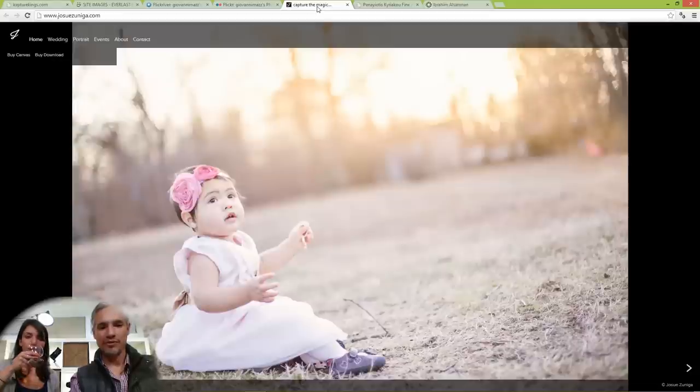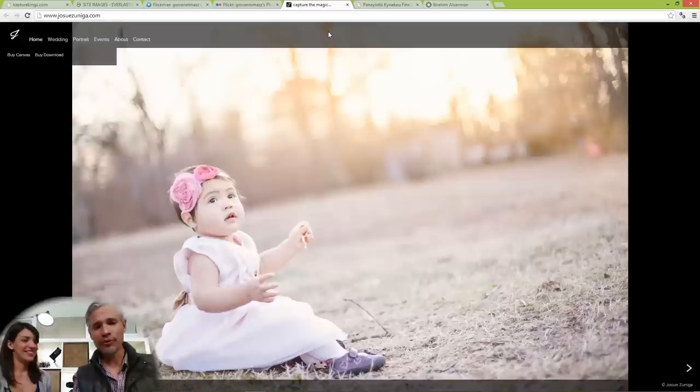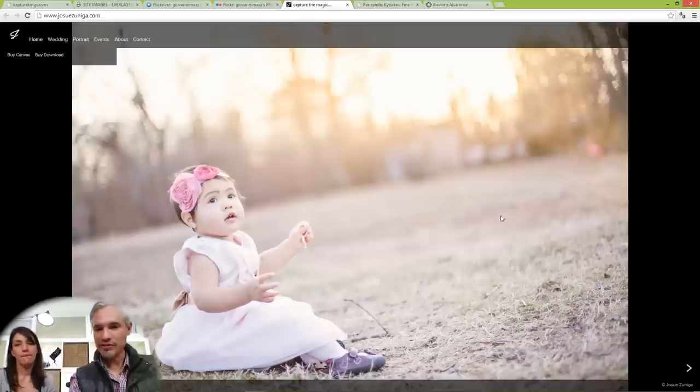Let's go on to Capture the Magic. We have a cute baby on the front page — good design so far, it seems to fill the screen. How do you feel about that Dutch tilt? I like it — it's a good amount of Dutch tilt, not a 45-degree angle and not a two-degree angle. It's nice and it conveys some action.